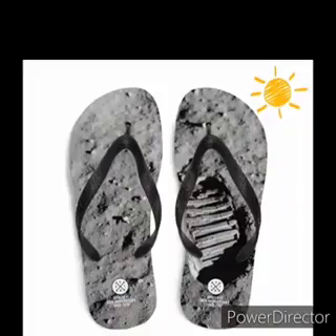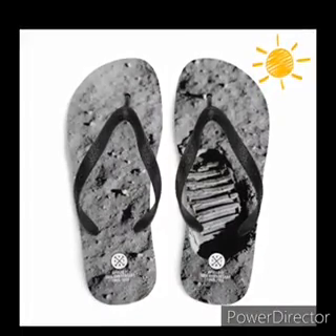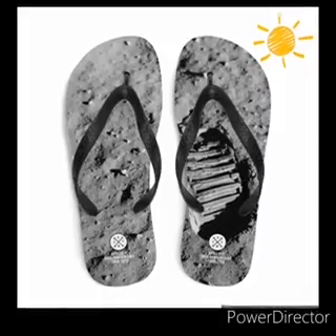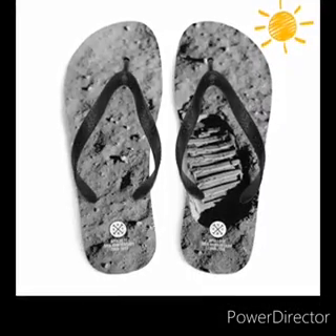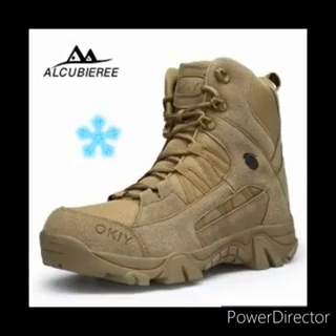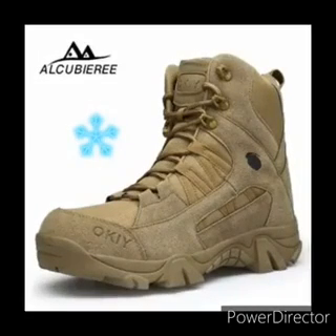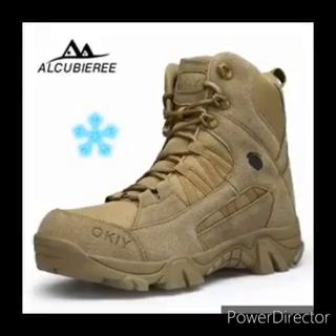How about these? On your shoes! That's right, when it's hot! How about these? These also keep your feet warm. So that's for when it's cold.